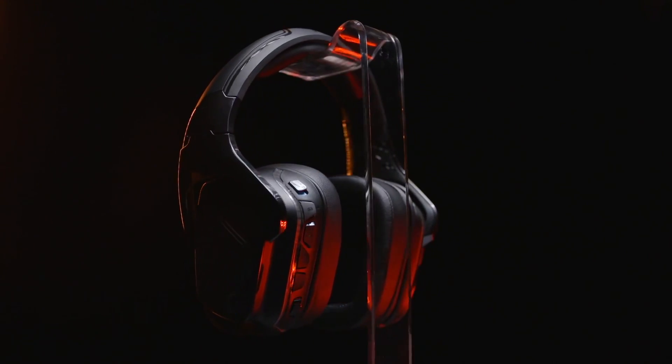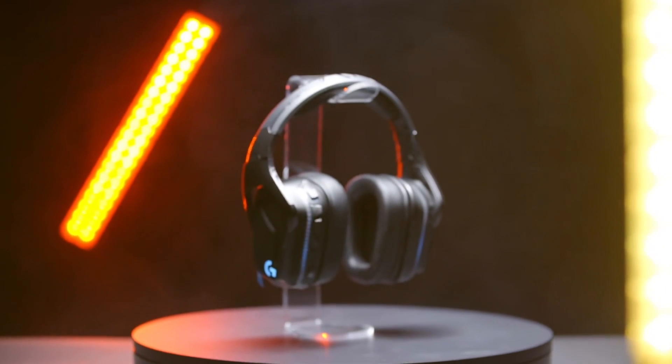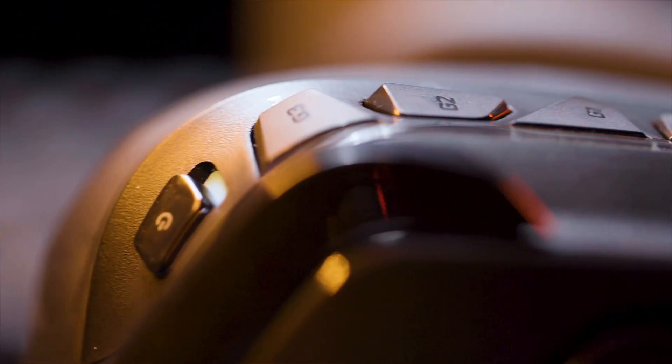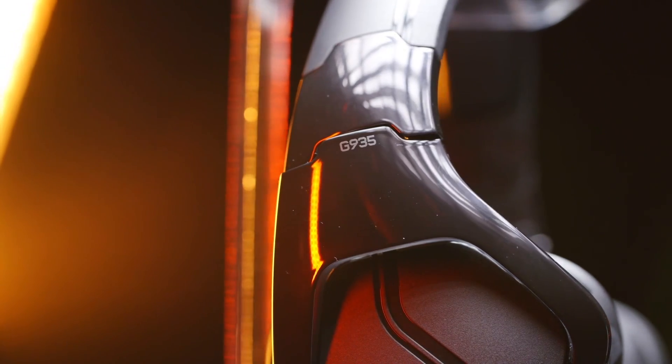Featuring 2.4GHz wireless, 50mm Pro-G audio drivers, and DTS Headphone X 2.0 surround sound technology, the G935 headset delivers the ultimate wireless audio solution for gamers, whether you're playing on PC, PlayStation 4, Xbox One, Nintendo Switch, or mobile. Order yours today from Logitech G.